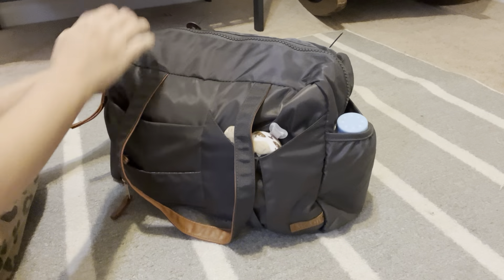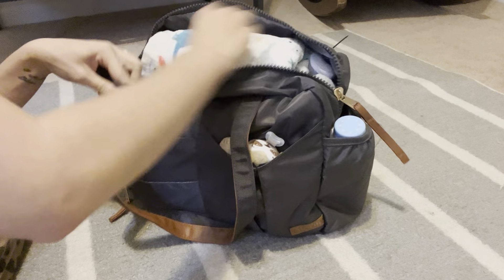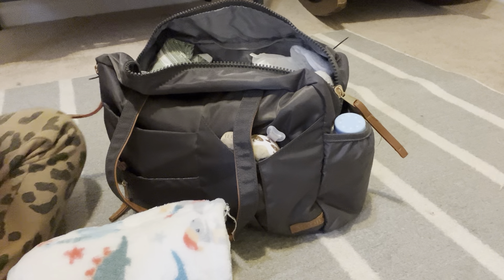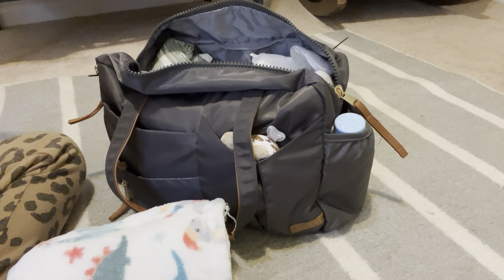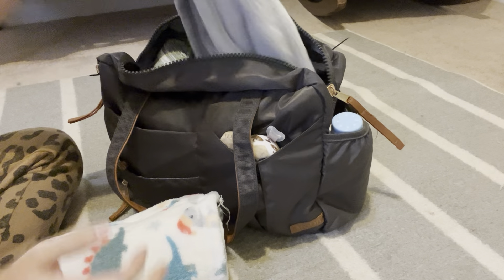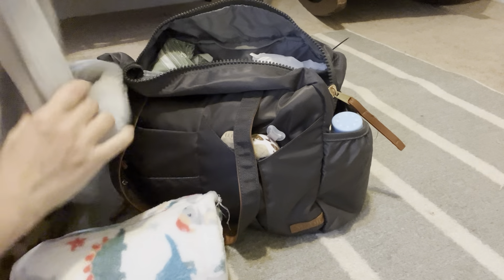I didn't put anything in the back pockets right now because it's pretty full as it is. I did pack him a warm blanket — it is winter here and it's going to be cold, so he is going to need some blankets especially when we come out of the hospital. I also brought this one just because it's freaking cute and I love it.